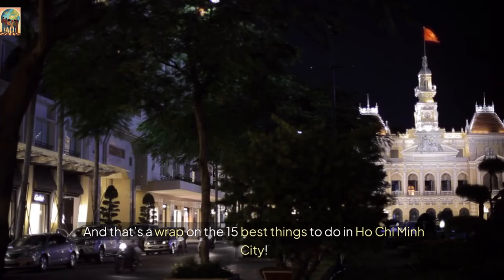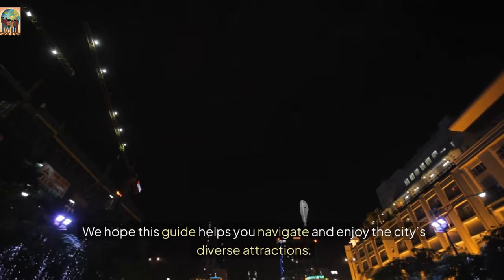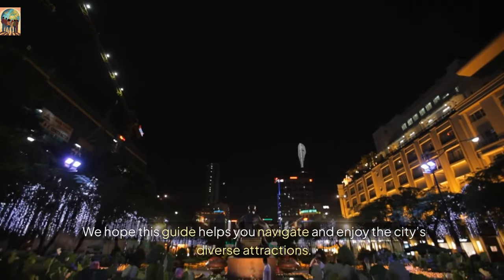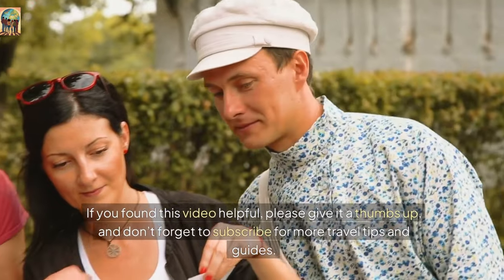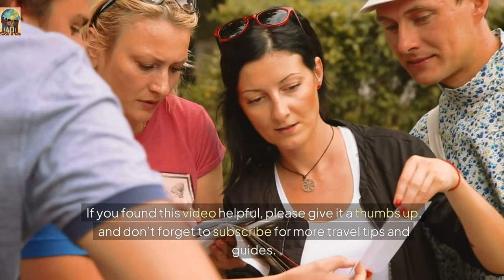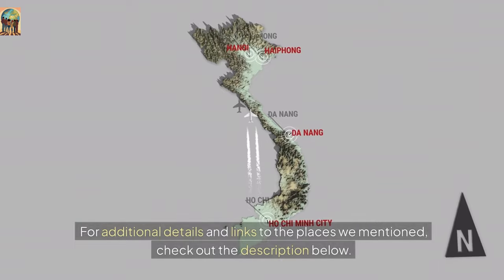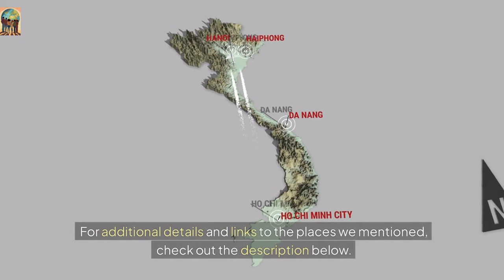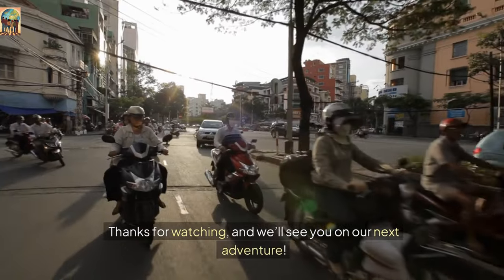And that's a wrap on the 15 best things to do in Ho Chi Minh City. We hope this guide helps you navigate and enjoy the city's diverse attractions. If you found this video helpful, please give it a thumbs up and don't forget to subscribe for more travel tips and guides. For additional details and links to the places we mentioned, check out the description below. Thanks for watching, and we'll see you on our next adventure.